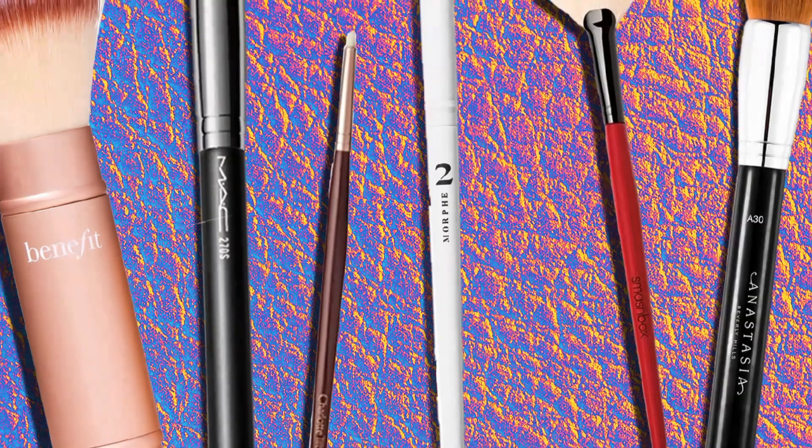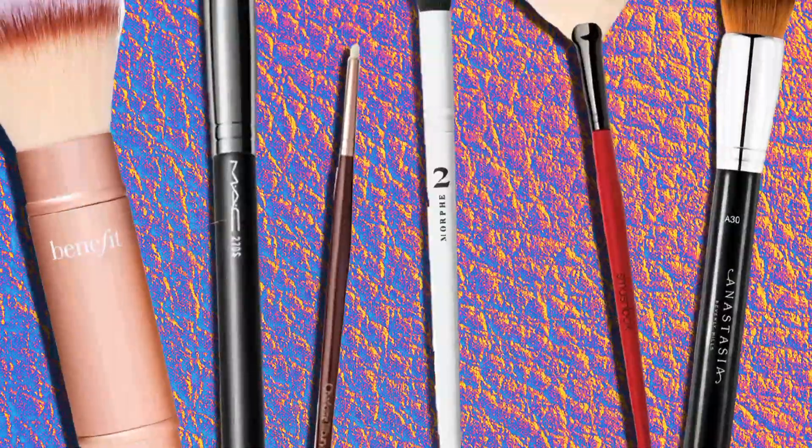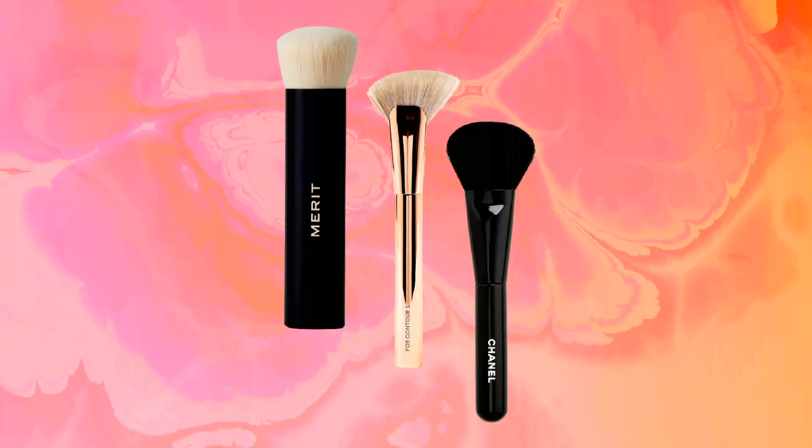When choosing makeup brushes, it's important to consider the quality of the bristles, the shape of the brush head, and the overall design of the brush. Investing in high-quality makeup brushes can make a big difference in the application and longevity of your makeup.